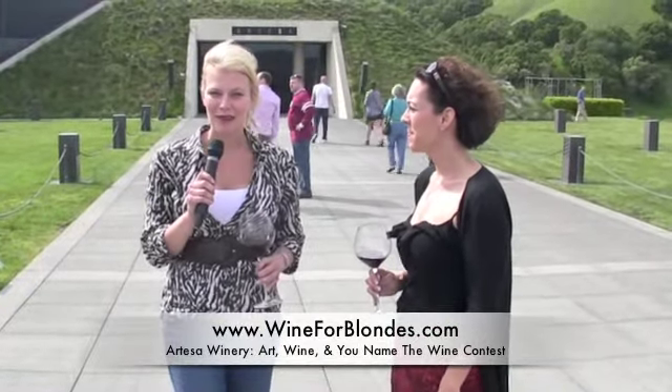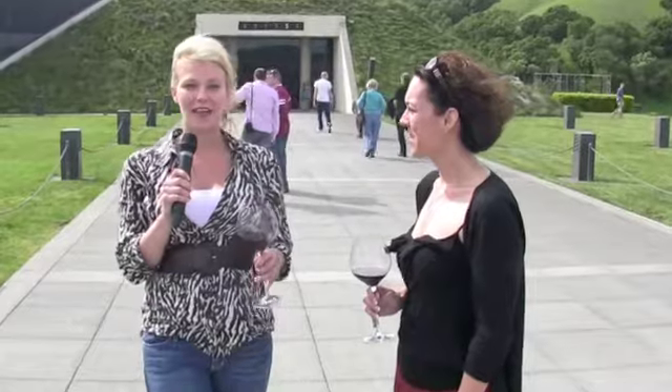Hi guys, Megan Duma here, your host at Wine for Blondes. And as you can see, we're standing on the hilltop that is Artessa Winery. Now Artessa is a beautiful, beautiful winery, probably one of the most beautiful in the Napa Valley.